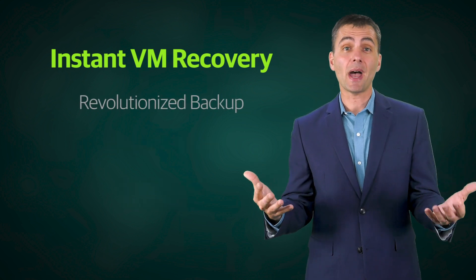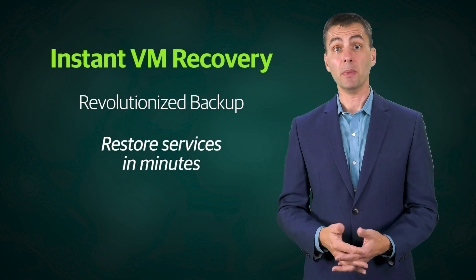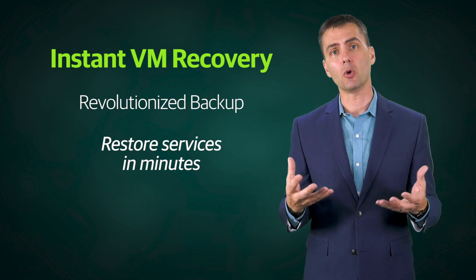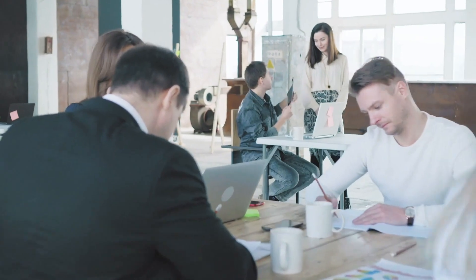It revolutionized backup because you could get your services back up and running within a minute or two, and changed the industry. People are now copying the way that we do that. But we're not content to rest on our laurels — we continue to move forward and to improve the way that we operate.